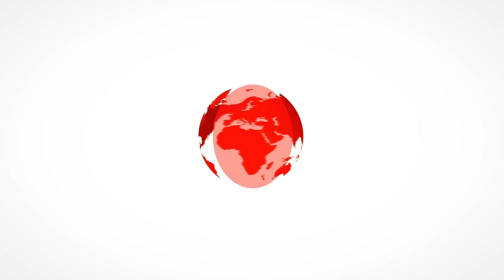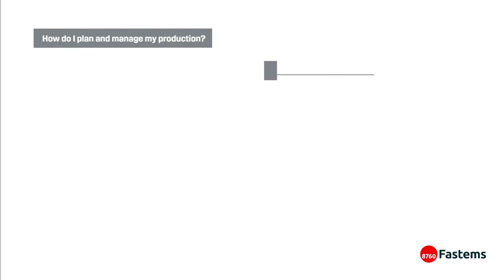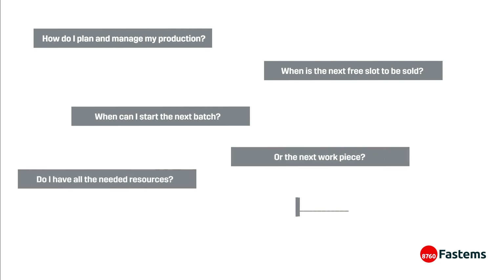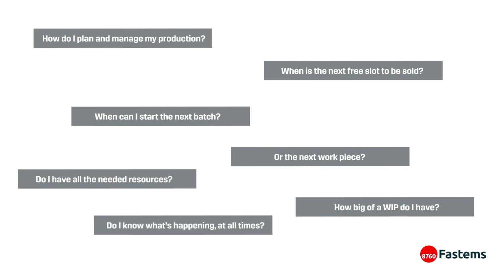Manufacturing is becoming more and more complex, which means it can be a challenge to maintain full control and keep production straightforward. How do I plan and manage my production? When is the next slot free to be sold? When can I start the next batch or the next workpiece? Do I have all the needed resources? How big of a work in progress do I have? Do I know what's happening at all times?